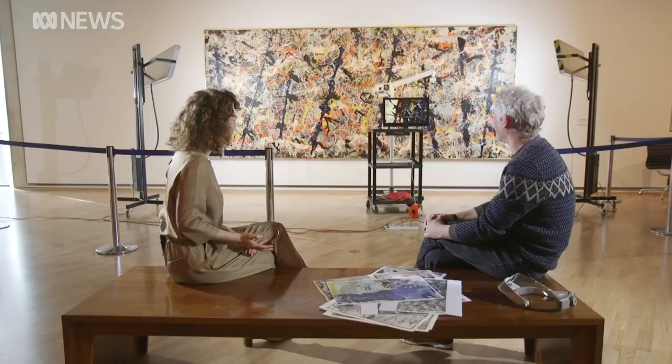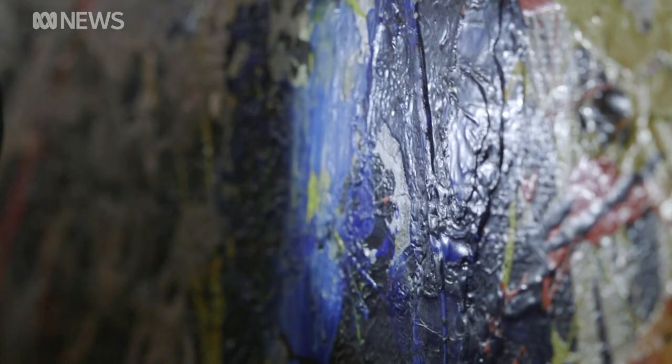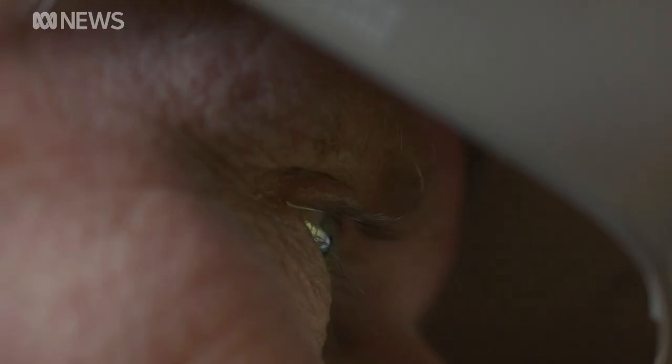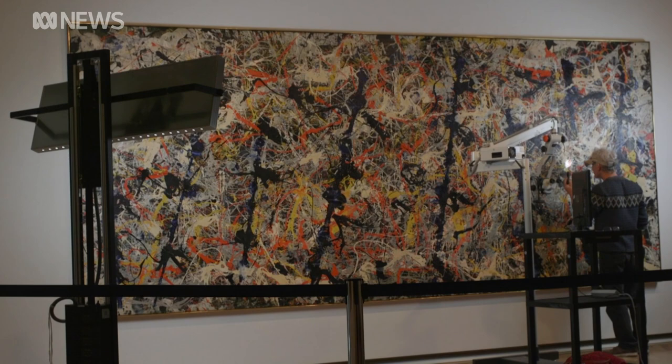Do you feel nervous when you step in and start touching Blue Poles? Yeah, you try not to think about that. I've always loved this work. I look forward to really working with it on a minute level. Exacting detail to ensure continued mass appeal.